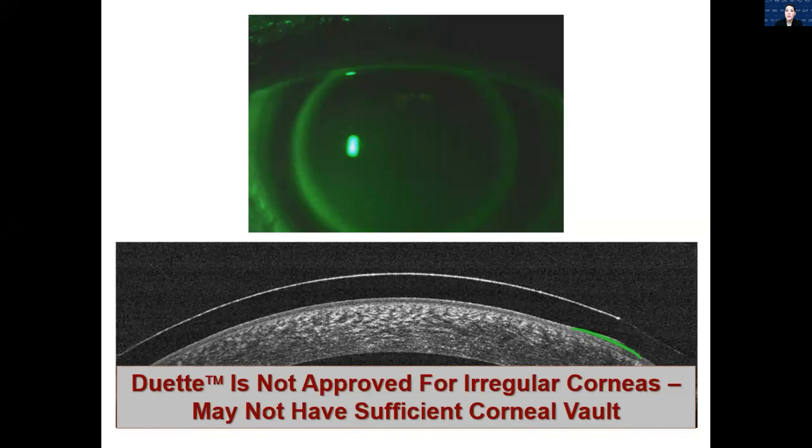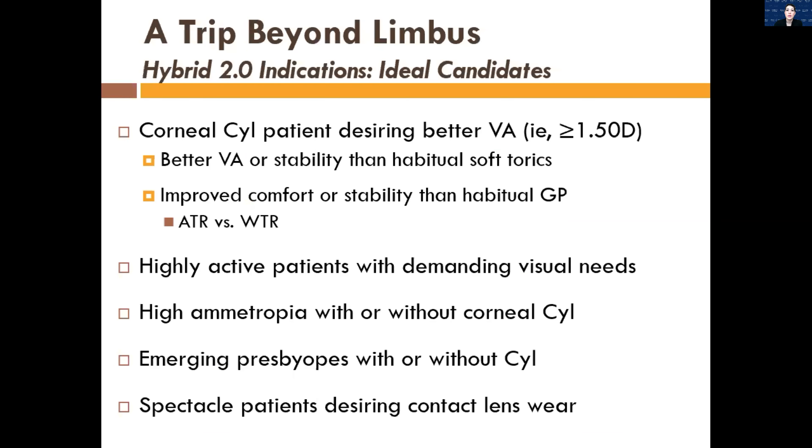An ideal candidate for hybrid lenses would be patients with corneal cylinder desiring better vision — maybe they're in a soft toric that doesn't go high enough, or they need an unusual axis since most soft torics go every 10 degrees but they might need a 5-degree increment. Patients who are very highly active and find their corneal GP dries out or dislodges might be good candidates to switch to hybrid. Patients with high ametropia — a lot of minus or plus — can benefit as well, even without significant cylinder.